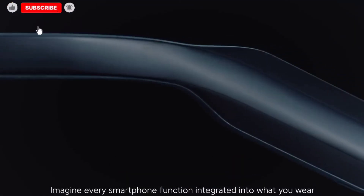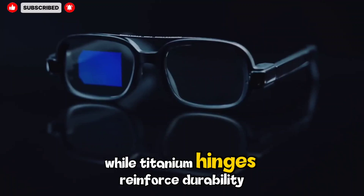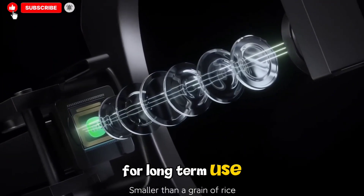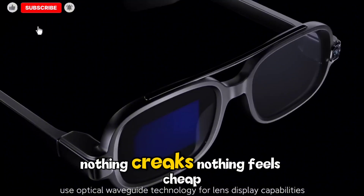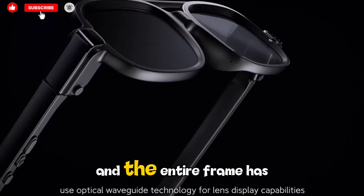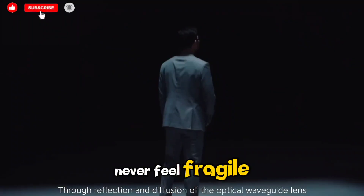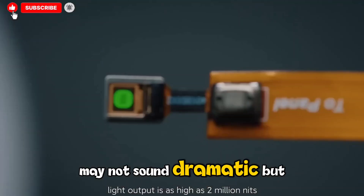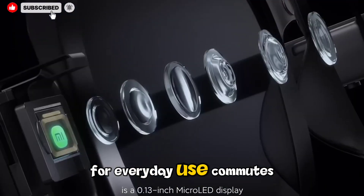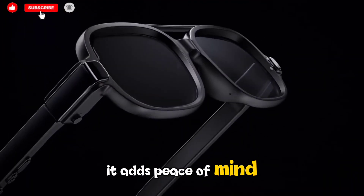Build quality is equally thoughtful. TR90 Nylon keeps the frame lightweight but sturdy, while titanium hinges reinforce durability for long-term use. You can feel the difference when flexing the arms — nothing creaks, nothing feels cheap, and the entire frame has a reassuring rigidity. Despite their lightness, the glasses never feel fragile. The IP54 dust and splash resistance rating may not sound dramatic, but for everyday use — commutes, outdoor walks, light rain — it adds peace of mind.